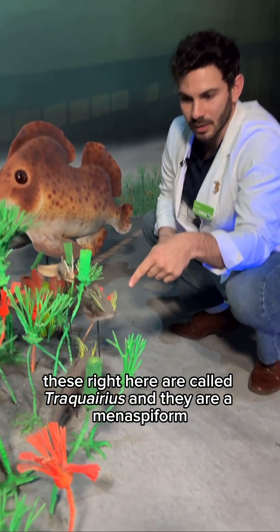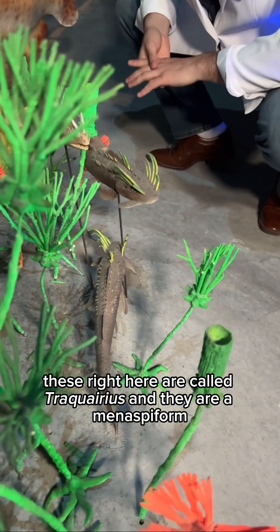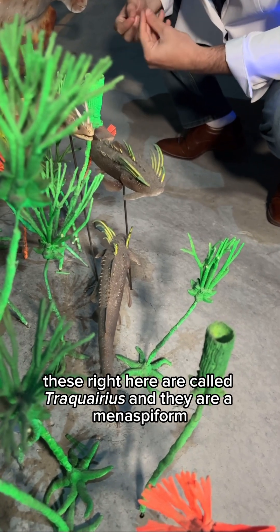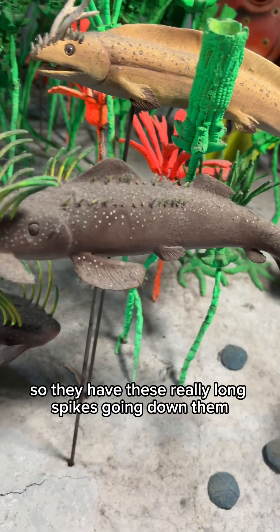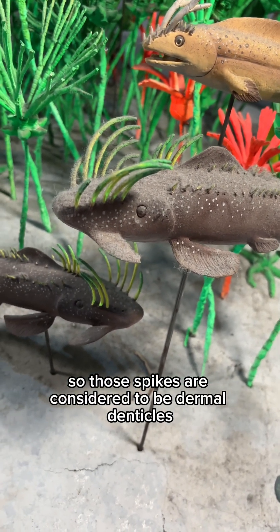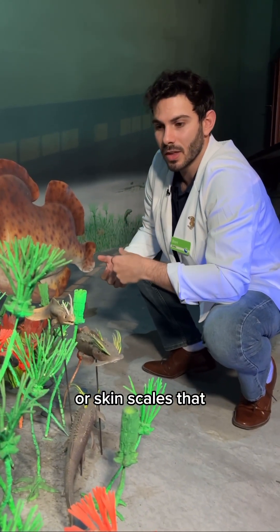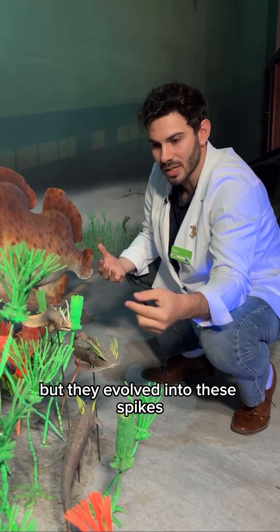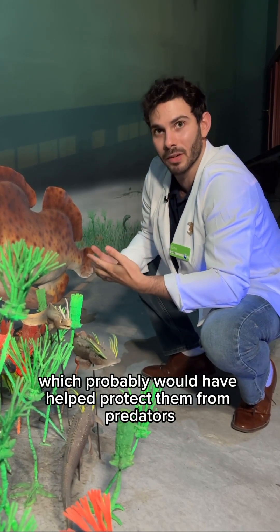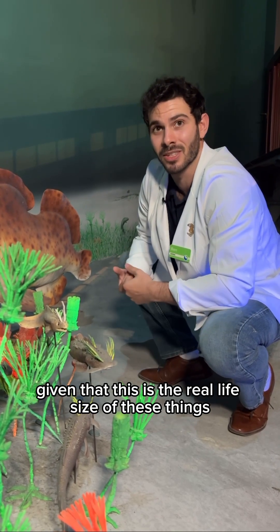These right here are called Traquairius and they are a menaspiform, so they have these really long spikes going down them. Those spikes are considered to be dermal denticles — the skin scales that sharks and their relatives have — but they evolved into these spikes, which probably would have helped protect them from predators, given that this is the real-life size of these things.